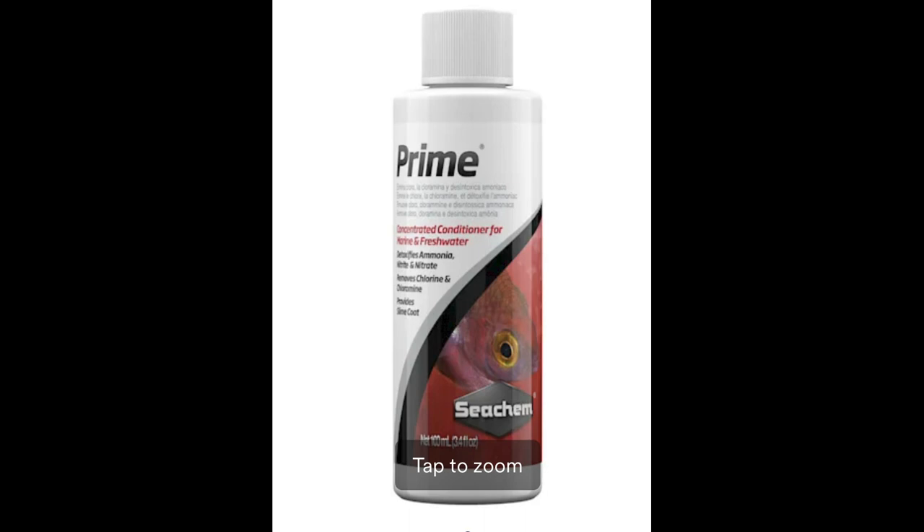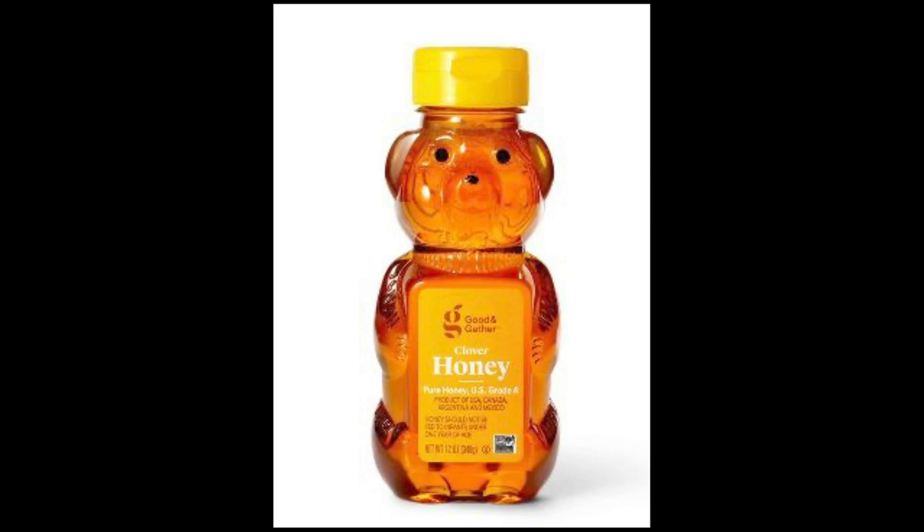I add a half tablespoon of honey. The honey is a good sugar that helps the birds recover. It has antimicrobial effects as well — a great product, easy and simple. I just buy cheap, regular shopping-store honey, nothing special.